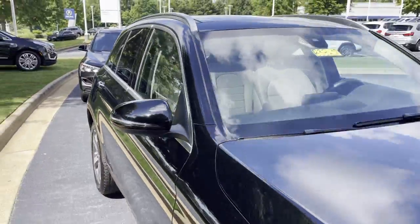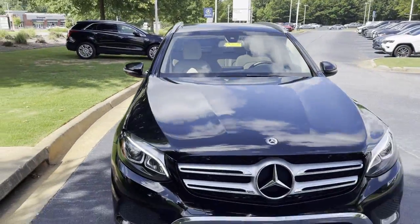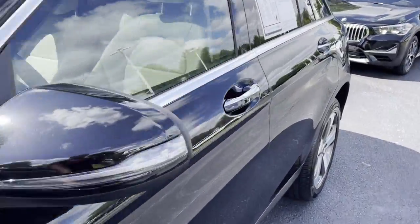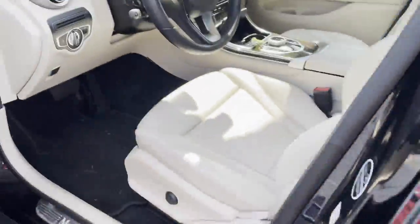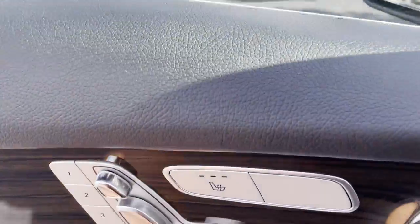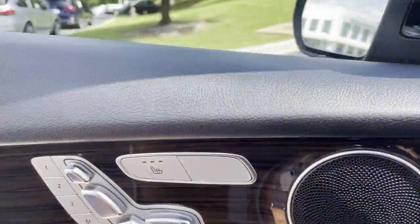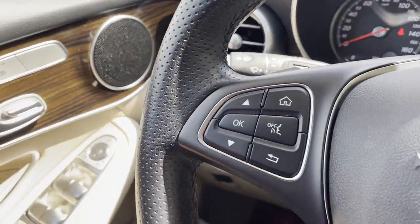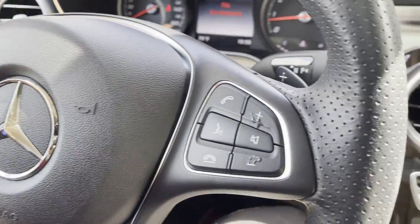So we'll continue to make our way around over to the driver's seat to get better acquainted with what the vehicle has to offer for the interior. Heated front seats, and there's your knob buttons to control your seat position. You've got some steering wheel buttons as well.